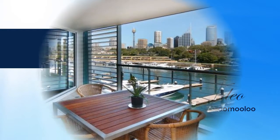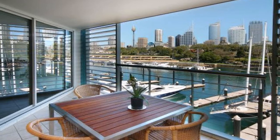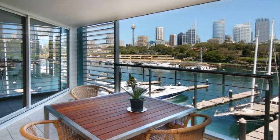Commanding spectacular views across the harbour to the city and beyond, Kerry Matterheim and Noel Jenkins exclusively present waterfront splendour at its finest.